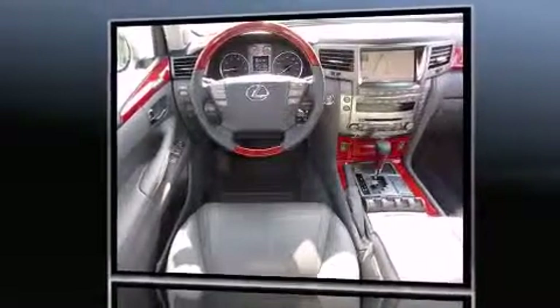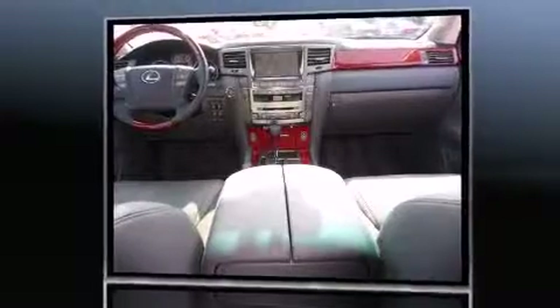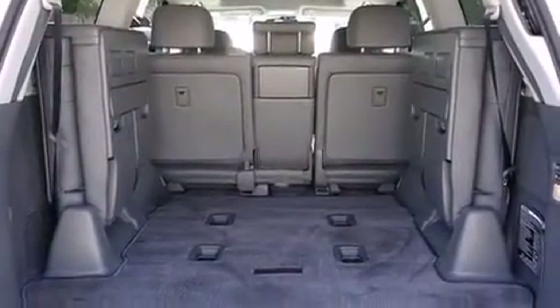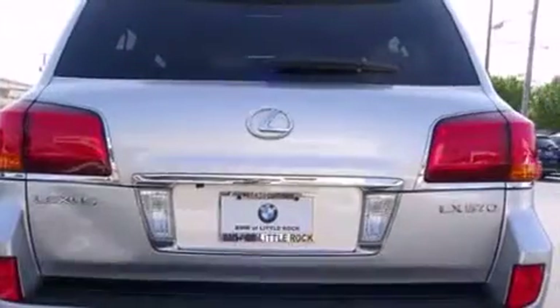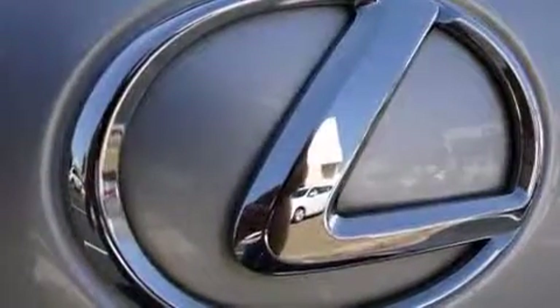A wealth of standard features means that you no longer have to sacrifice — like leather upholstery, a power seat, illuminated running boards, skid plates, a trailer hitch, and the power moonroof that opens up the cabin to the natural environment.